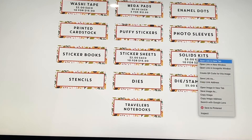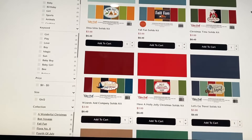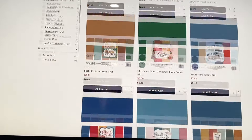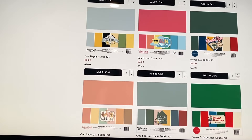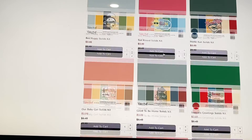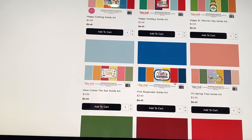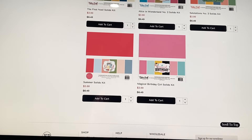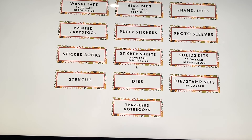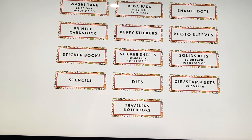Solid kits are three dollars each or ten for twenty-five dollars. They have Dynamite, Fall, Christmas, Winter, Fourth of July, My Favorite Things, Be Happy, Sun Kissed, baby options, Good to Be Home, and more — including St. Patrick's Day. Three dollars each is a pretty good deal for solids, even though they always seem to cost more than paper.